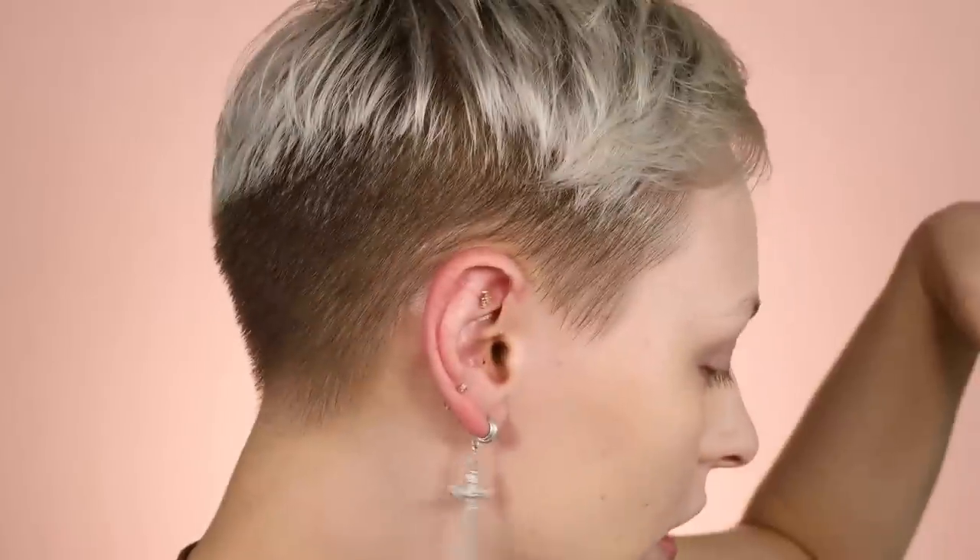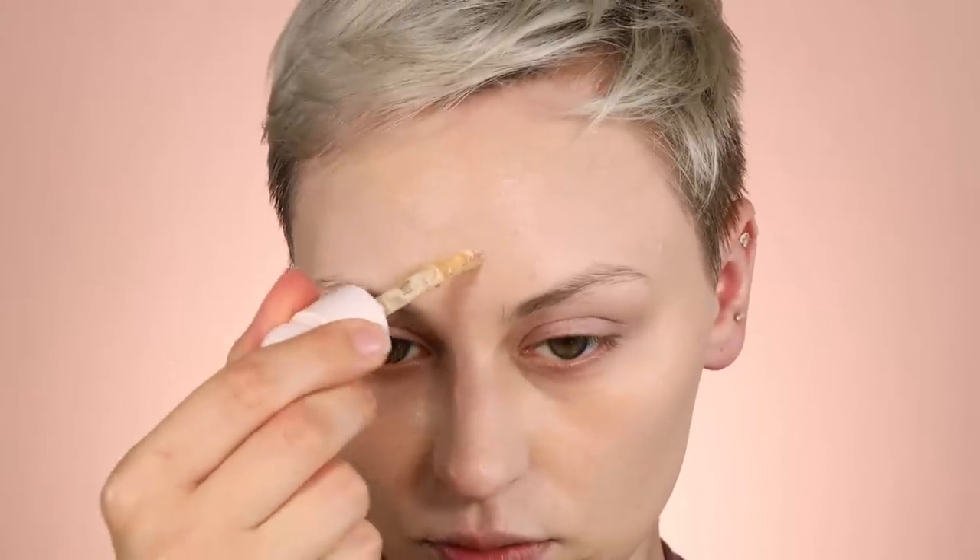For highlighting I'm using the Rare Beauty concealer in 170W — their concealers are meant to be a little lighter than the foundation. I use this to highlight the tops of my cheekbones for a little lift, the side of my nose, maybe a little down the nose, on my chin, and to cut my cheekbones — just a little there, nothing too crazy.